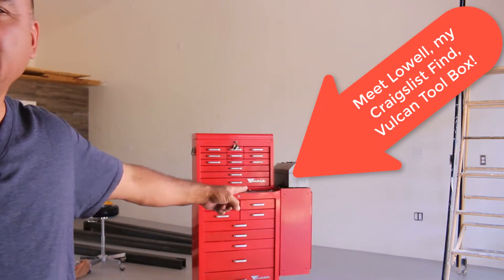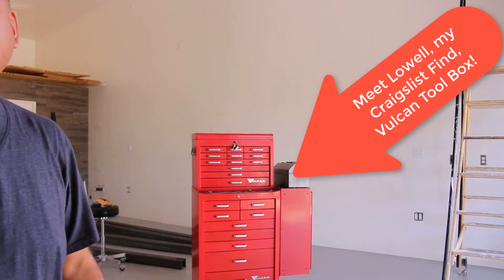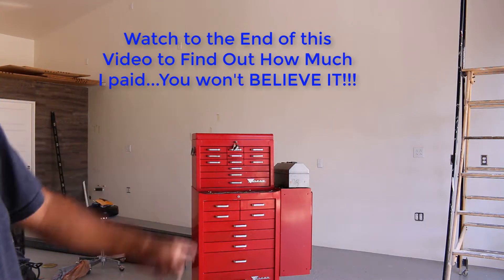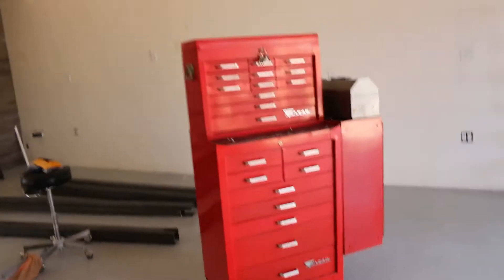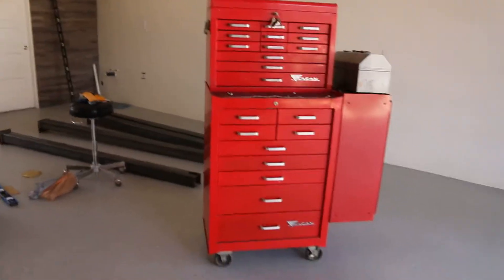I want to go over one of the deals I found. It's right there — that red toolbox that I've named Lowell. I'm going to tell you the story of Lowell, and at the end of this video I'm going to let you know what I paid for it. I'm going to try to make this short and sweet.